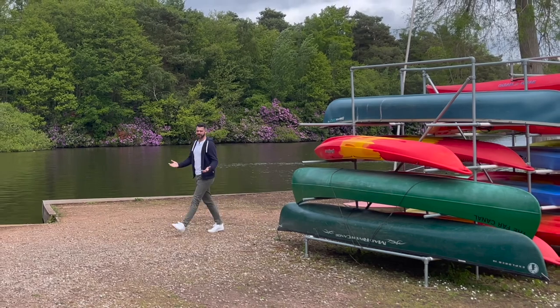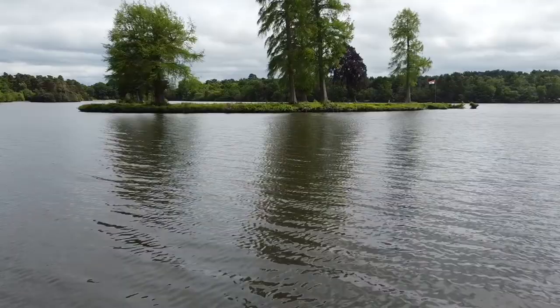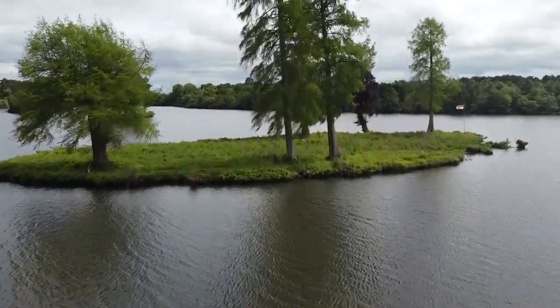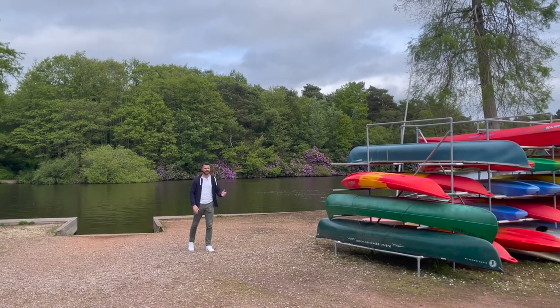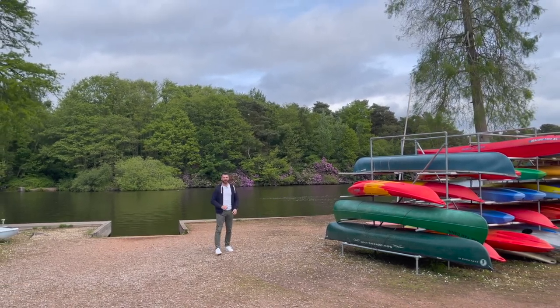And here we are at Hawley Lake. What a fantastic location this is with some stunning views, but better yet, as you can see, there's loads of water sports to do from canoeing to sailing and much more. This is such a treat and it's only just around the corner.